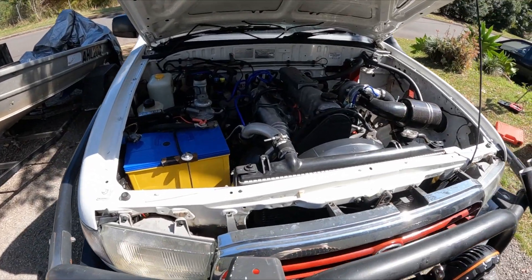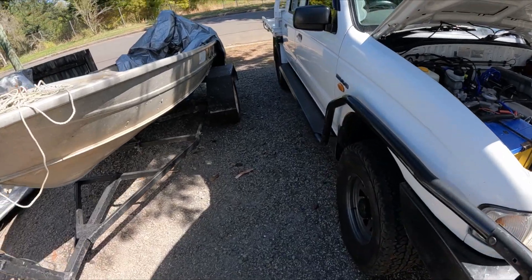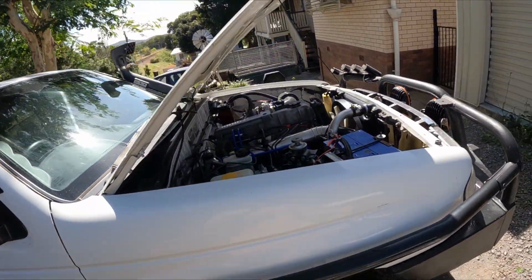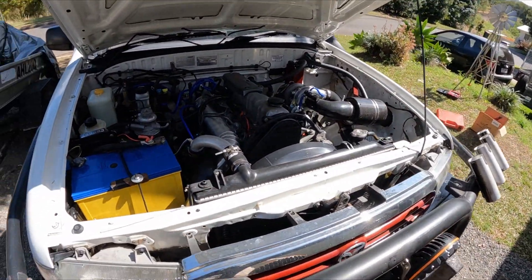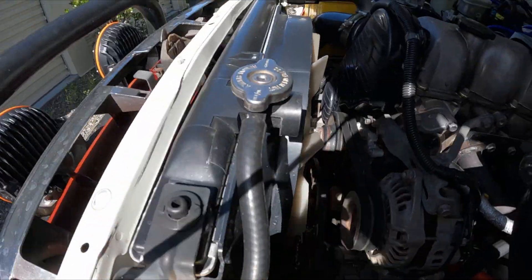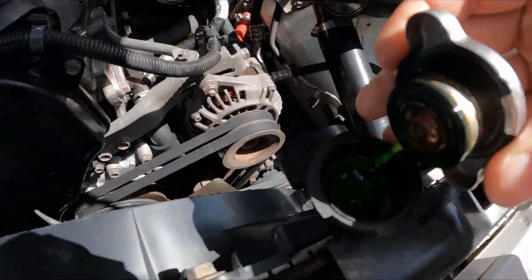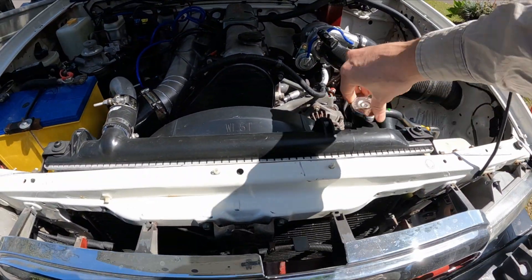G'day everybody, Findog here. Today we're diagnosing a problem with the ute — it's blowing a lot of white smoke, especially at lights when it's sitting idling, maybe even with a bit of a blue tint. I don't think it's coolant because the overflow tank is sitting just above full, there's no oil or residue in the radiator, and it's not losing any fluid, so there's probably not a crack in the head.